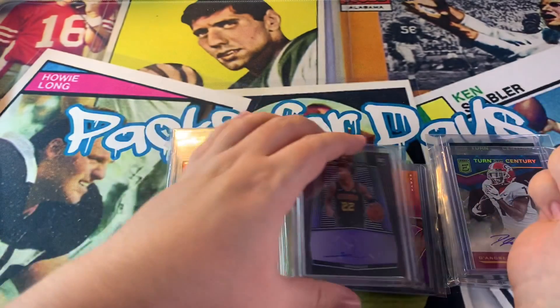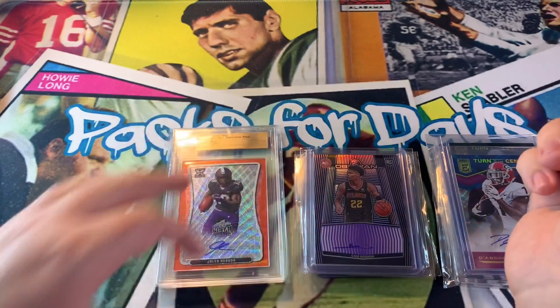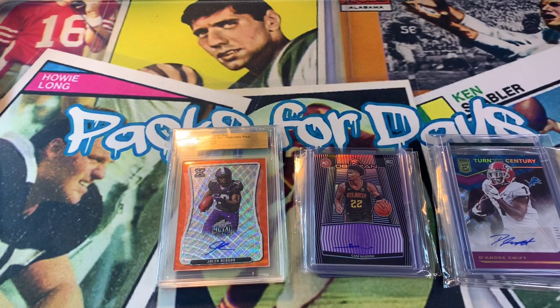That's all I have for mail day here on episode seven. Hopefully you guys enjoyed this video. Don't forget to like, subscribe, and comment. Have a good one guys, stay safe.